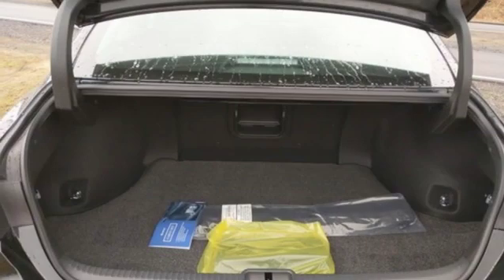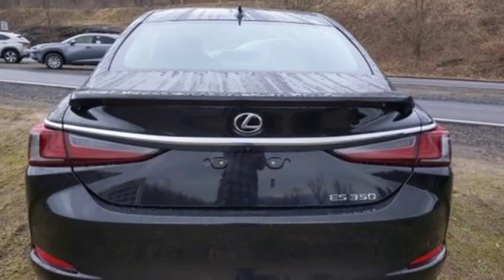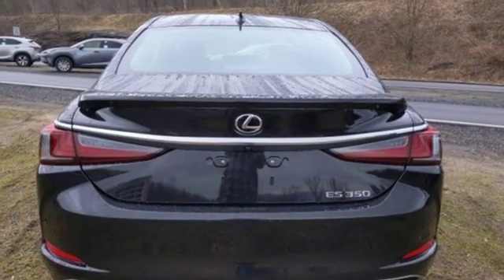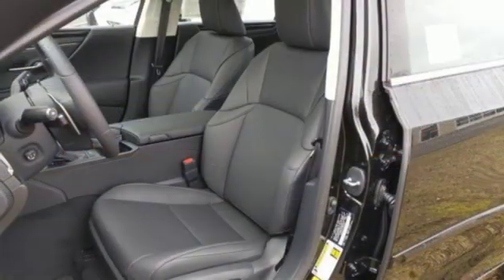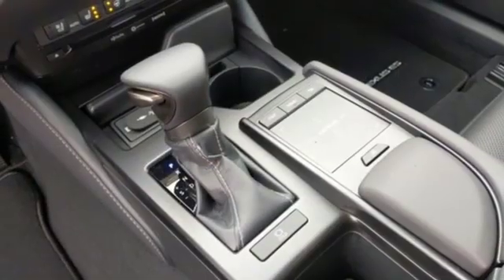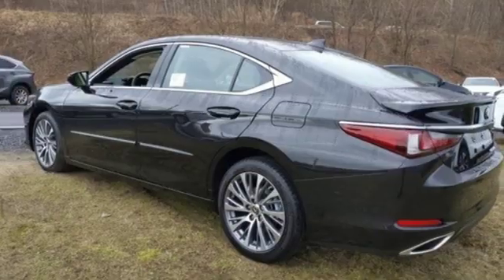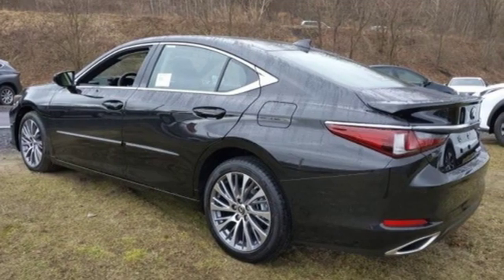Smart device navigation, dual zone climate control, doors and push button start proximity key, power sliding and tilting sunroof, automatic transmission, gas pressurized shocks, streaming audio, leather steering wheel, front wheel drive, configurable instrument gauges, and V6 engine.